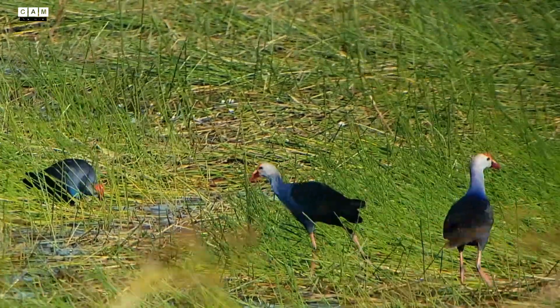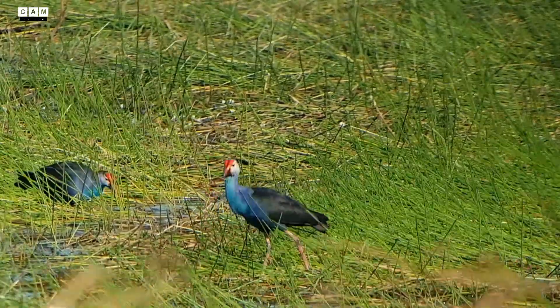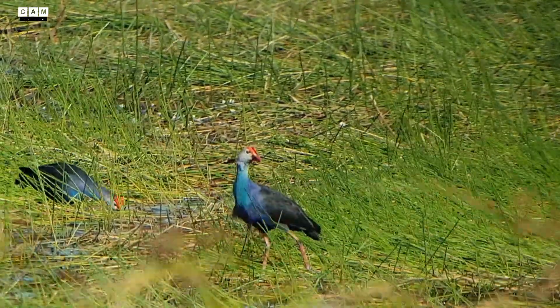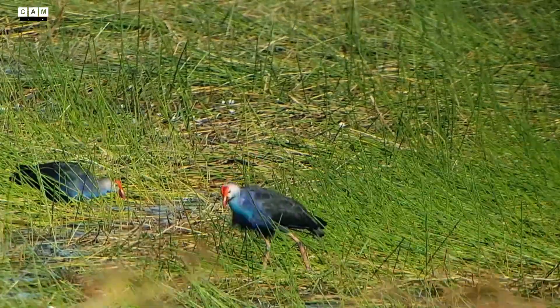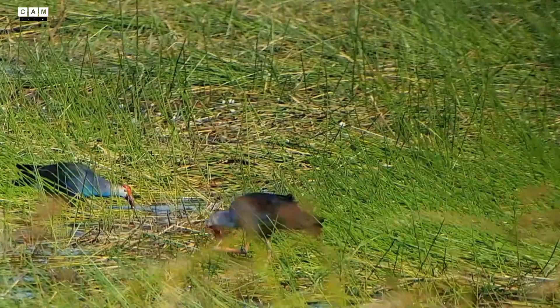The tail is flicked up often, revealing fluffy white underpants, and the juveniles are duller than adults, unlike the red bill and shield.